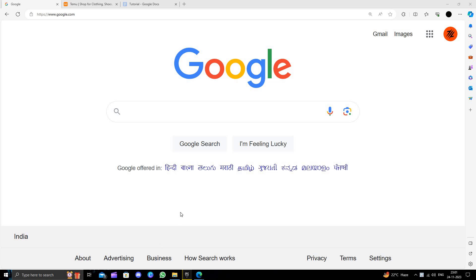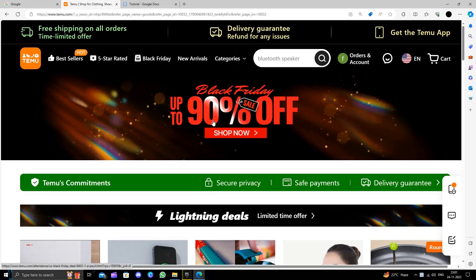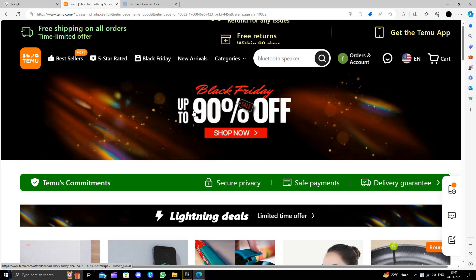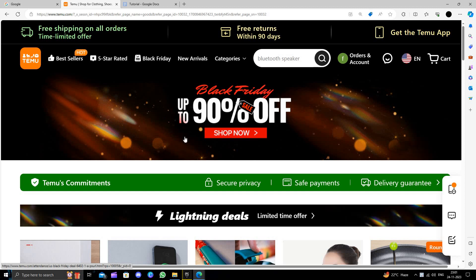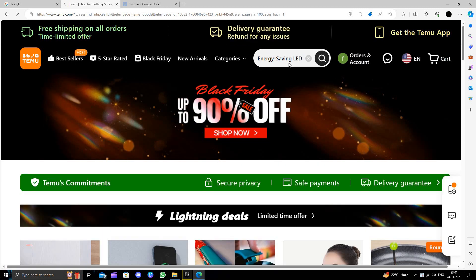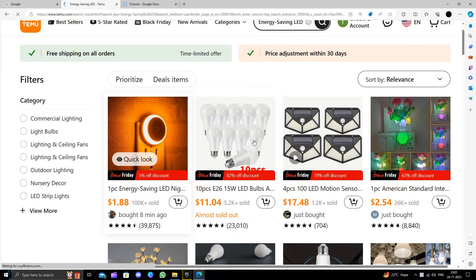Hello and welcome back to my channel. In today's video I will show you how to buy energy saving LED lights on Temu for extremely cheap. Temu is an online shopping marketplace that delivers products directly to consumers and provides a 90-day return policy. Here I will search for energy saving LED.